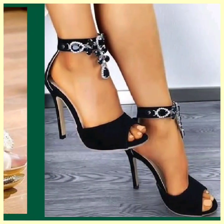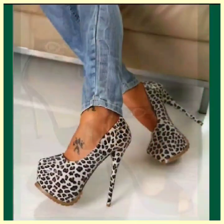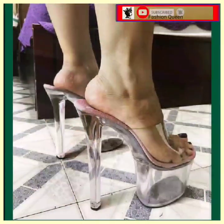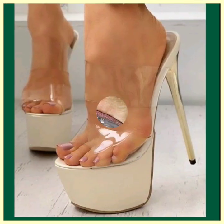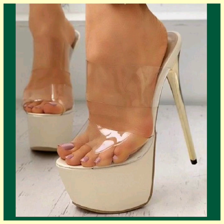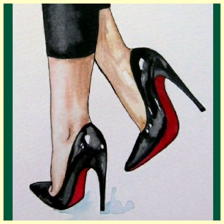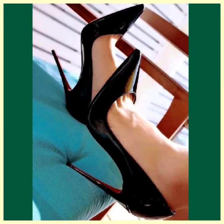Hey guys, how are you? I hope you will be fine. I am here with my new video and in this video you'll see some pencil heel — high pencil heel — in really beautiful design and different color combination. As you see, this is some black simple heel, it look really nice.